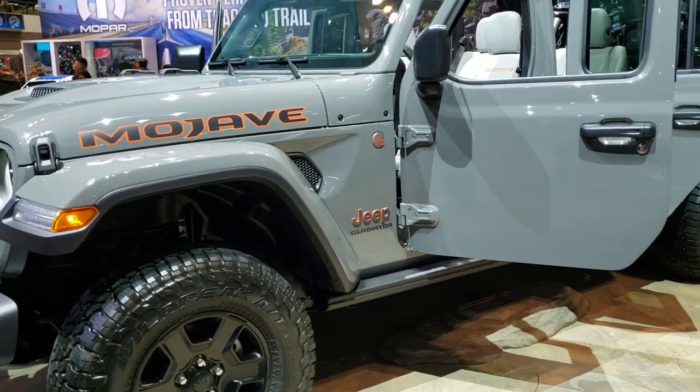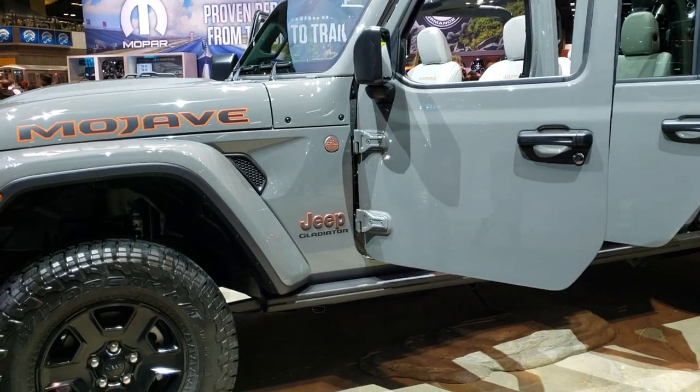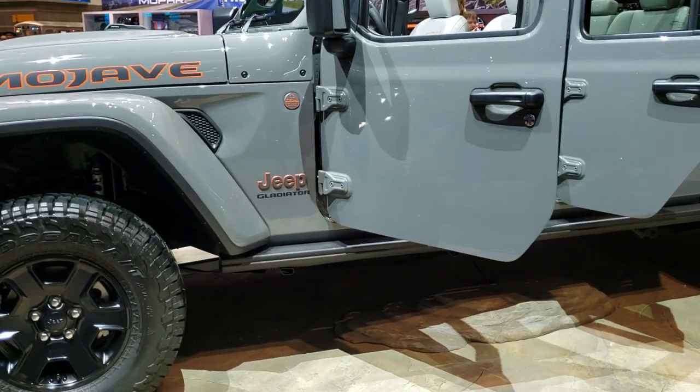This one is in Sting Gray. Of course you can see all the orange accents on there, the black rims — looks like those are the Falcon Wild Peak tires.